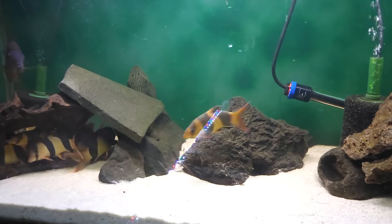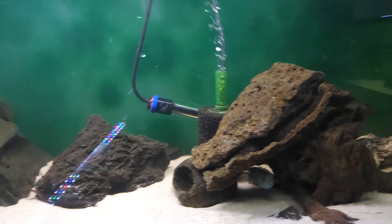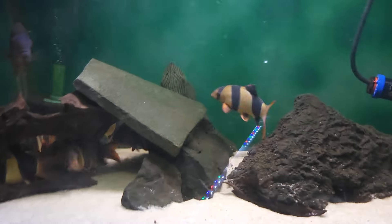What up fish people, Kenny E with Danikin Aquatics. Tonight I was going to do something I haven't done in a while — a little species spotlight.